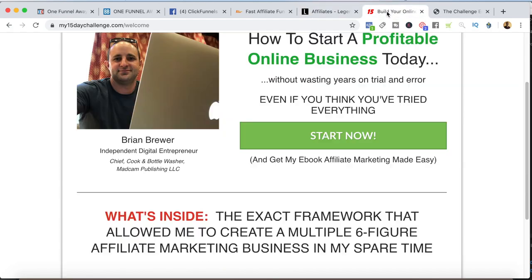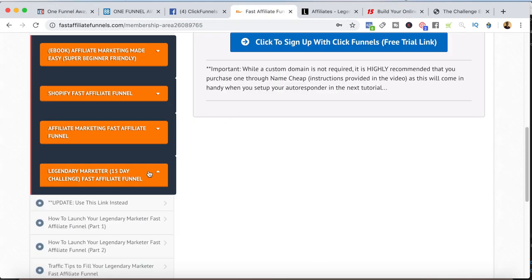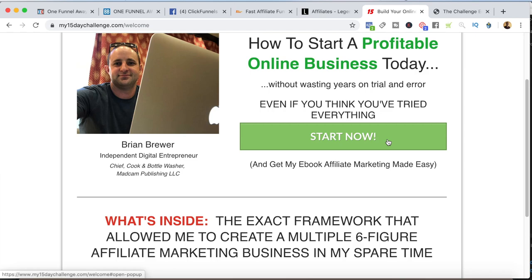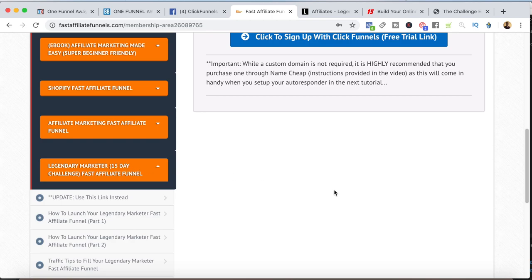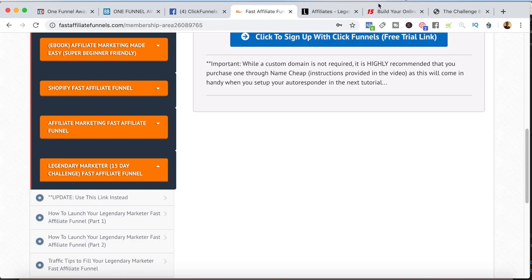The way I promote Legendary Marketer is through the 15daychallenge.com funnel, which you can copy by joining Fast Affiliate Funnels. What I'd recommend is to go to my 15daychallenge.com first and get started, because you actually have to go through the 15-day challenge with Legendary Marketer in order to promote them. Start that ASAP, then worry about getting your Fast Affiliate Funnel set up after you've joined Legendary Marketer — that way you can take advantage of the ClickFunnels 14-day free trial. Start at the 15-day challenge, go through the process of becoming an affiliate, then join Fast Affiliate Funnels to copy my funnel.